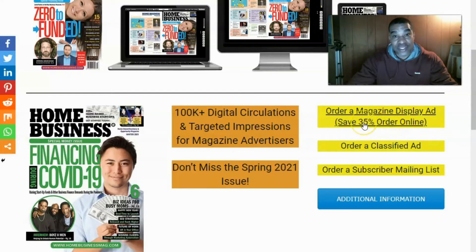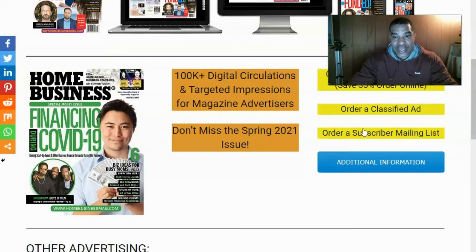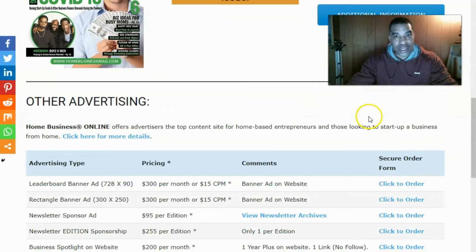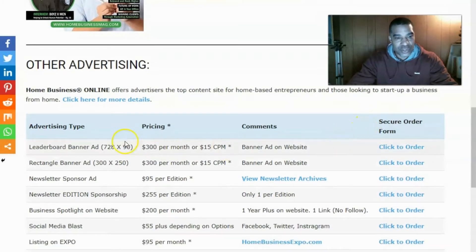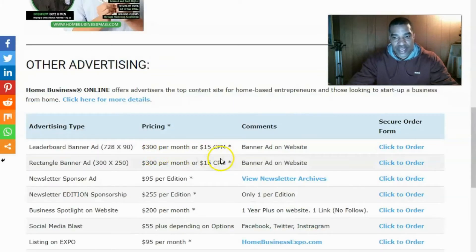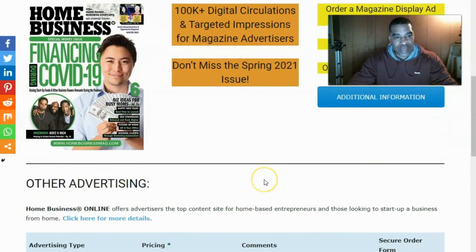You can go down here and click on that. Below are other advertising options for home business. They have advertising types: leaderboard banner, rectangular banner ad, newsletter sponsor ad, newsletter edition sponsorship, business spotlight on website, social media blast, listing on the expo, and e-classified on the expo. There's some pricing there and you can click to order.